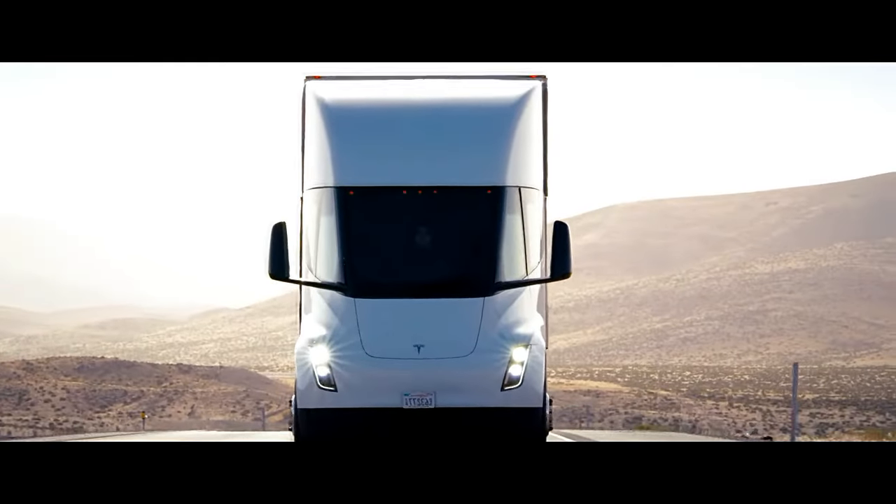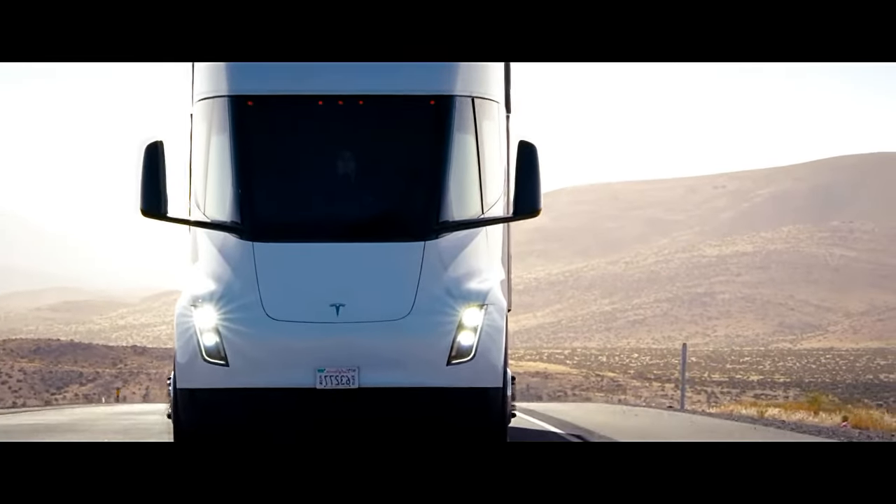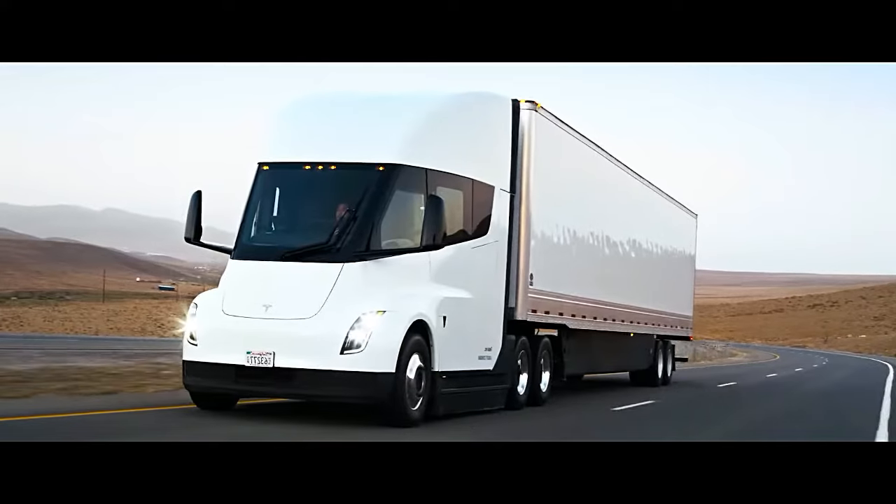Tesla Semi is powered by three carbon fiber-wrapped motors, offering three times the power of typical diesel semi-trucks.